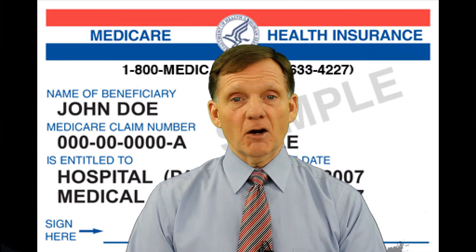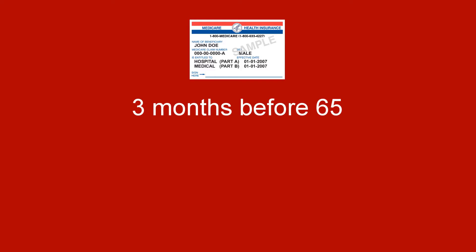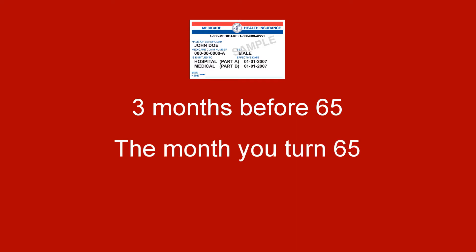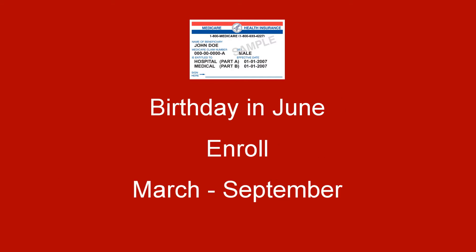You're eligible to sign up for Part A Medicare when you turn 65. The 7-month initial enrollment period runs 3 months before your 65th birthday, the month you turn 65, and the 3 months after the month you turn 65. For example, if your birthday is in June, you can sign up for Part A beginning in March before your birthday through September immediately after your birthday.